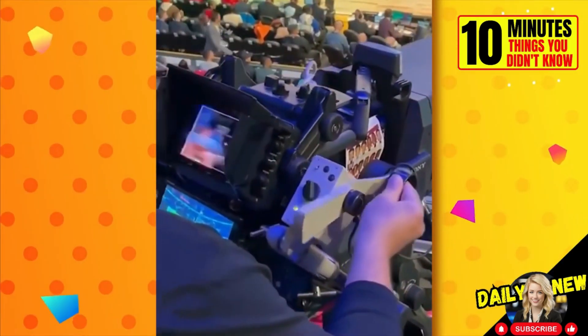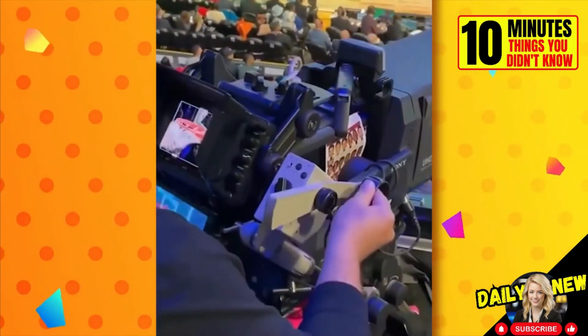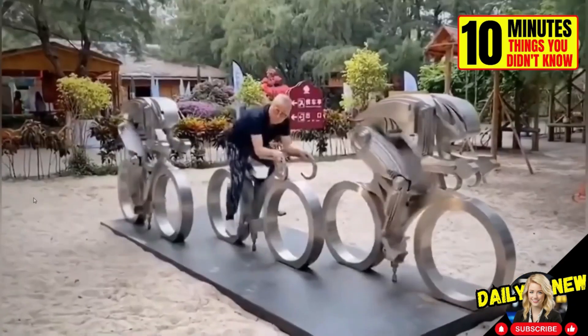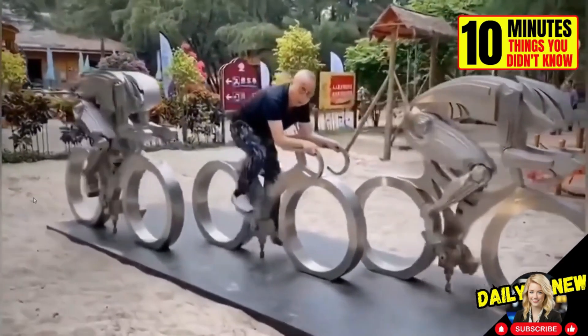This cameraman practices his movements before the game starts. This is one of the most interesting sculptures in the world — it's interactive. If you pedal the bike in the middle, the cyclists on the side move along with you.